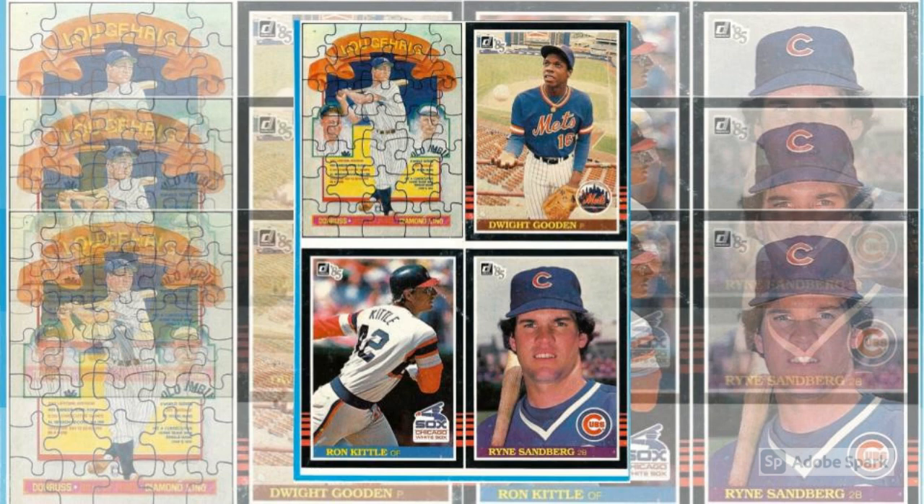Not a long wait, usually. In 1985, though, Donruss read the market like your mom can read your guilty expressions. Seeking to capitalize on the momentum created by their landmark 1984 set, punctuated by the gigantic Don Mattingly rookie card, Donruss expanded their real estate footprint, claiming land that had lain fallow throughout the modern hobby years.